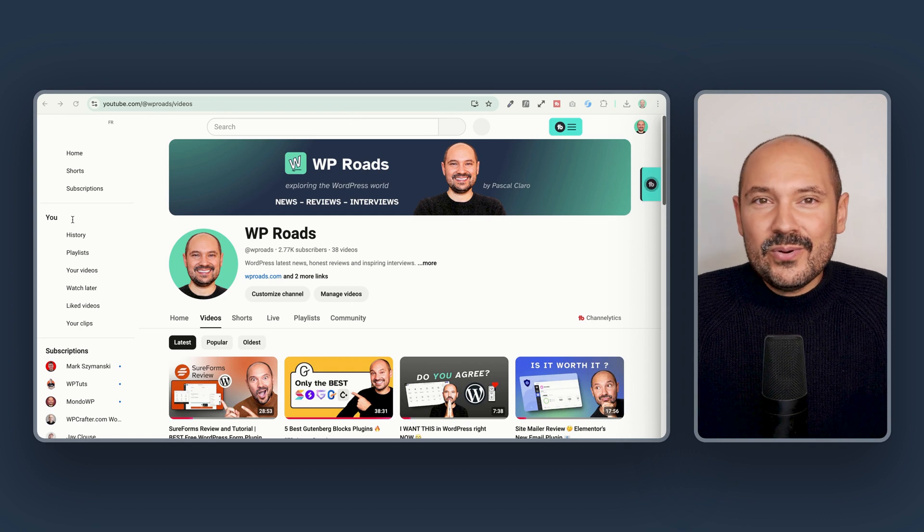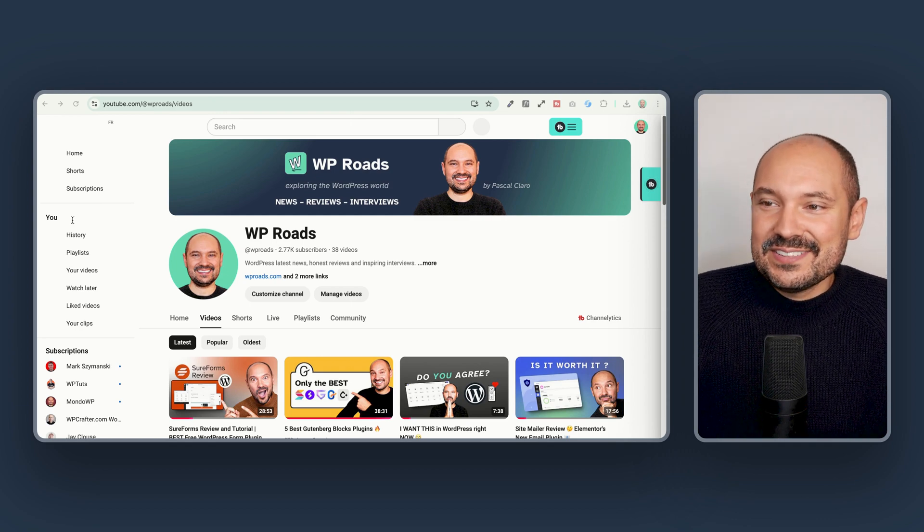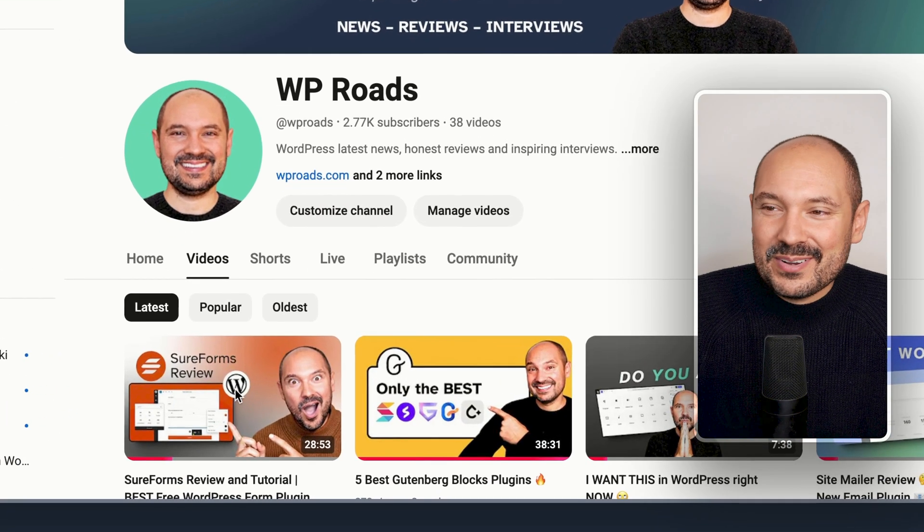And I invite you to explore all these generous free features in the review that I will link in the description box down below. But SureForms Pro takes the whole form building process to the next level. Let's check it out together.